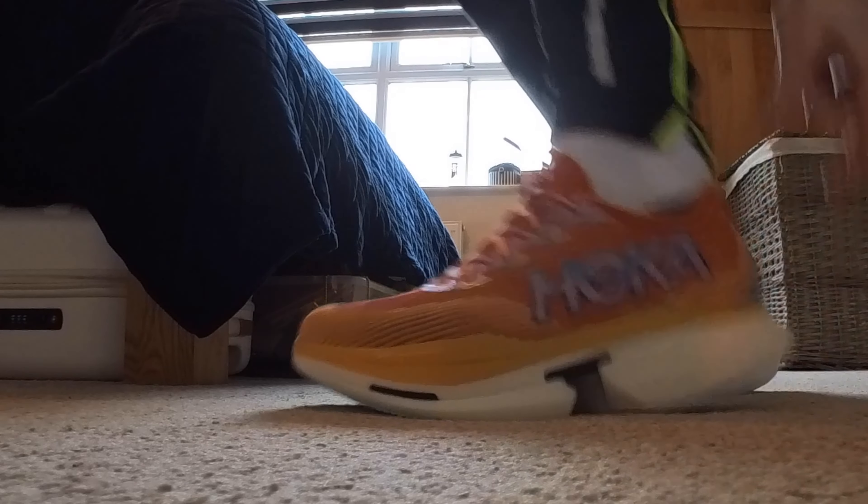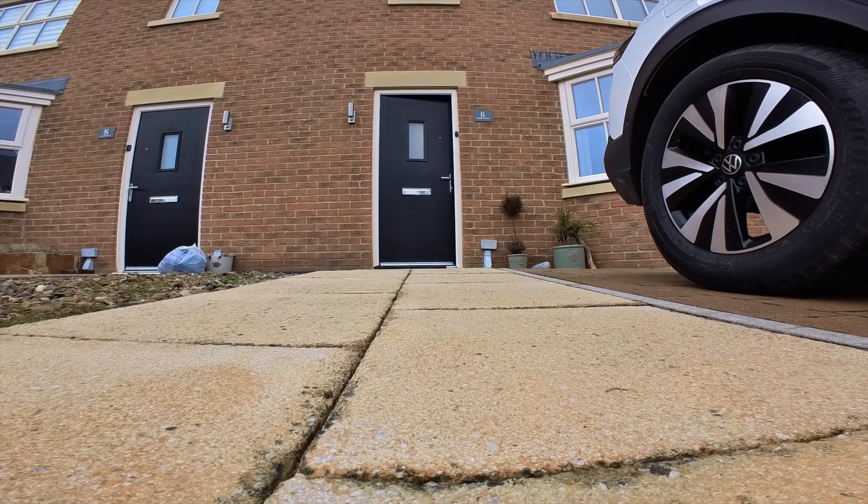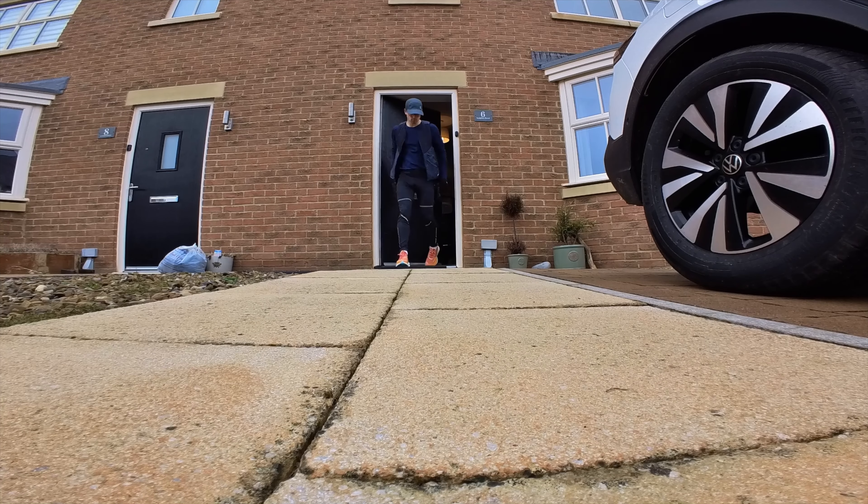They don't feel as aggressive as a Vaporfly 1 or 2, maybe about the same as a Vaporfly 3. But I can't wait to try these even more and maybe race in them in a few weeks' time.